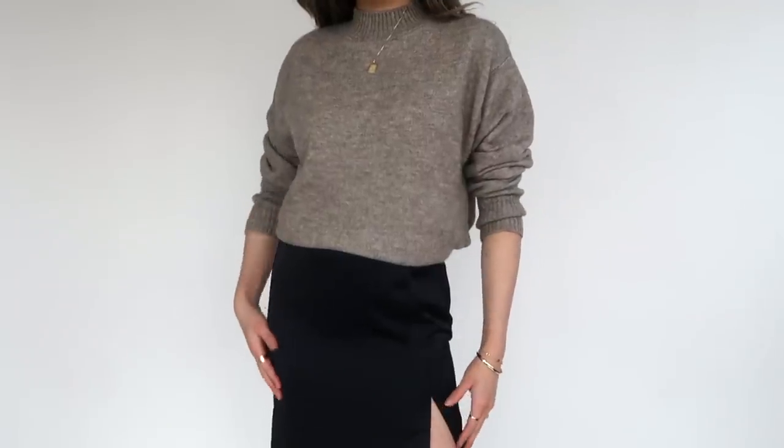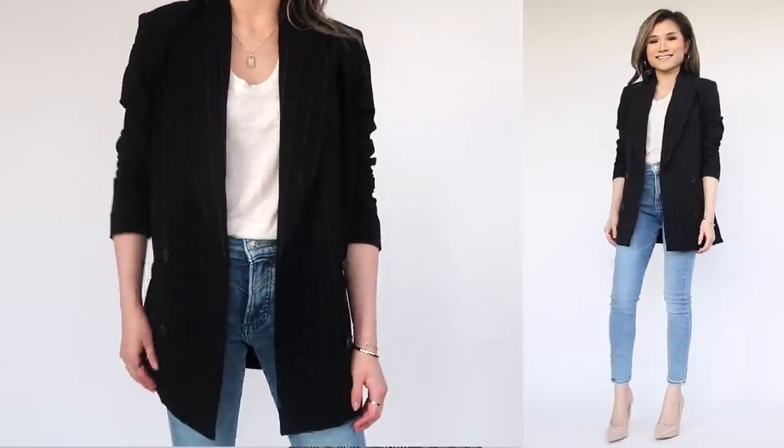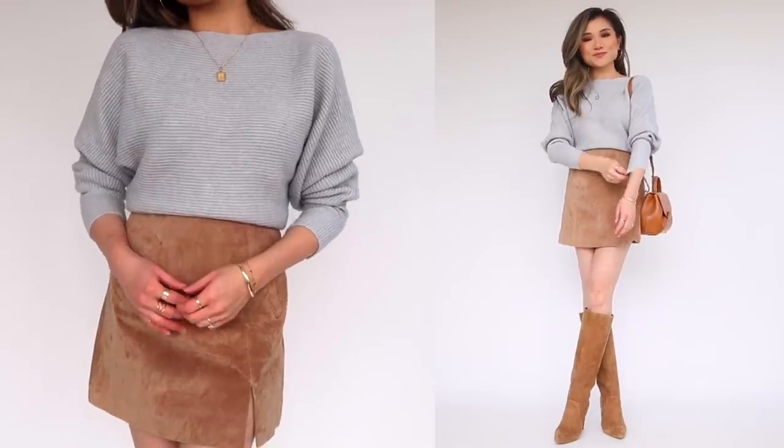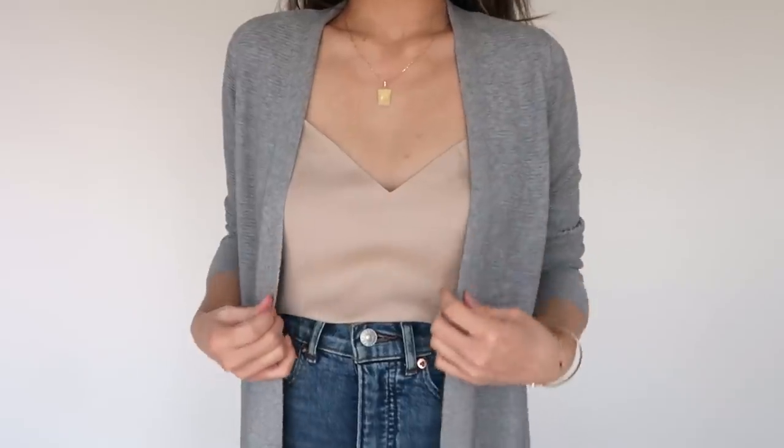What's up you guys? I hope y'all are doing so good today. Today I have a summer to fall styling tips video — I've got five easy ideas for you guys to incorporate your summer wardrobe and your fall wardrobe together to navigate this funky in-between weather when it's kind of warm and not quite too cold yet. A lot of these things you guys may have already in your closet.